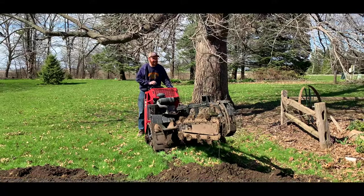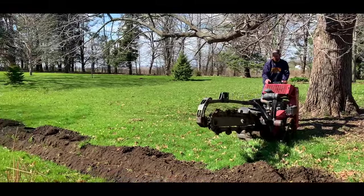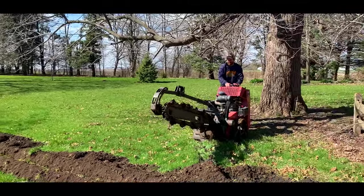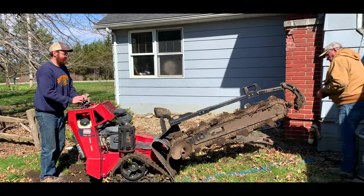Trenching was a lot of fun — I'd never used it before. That top thing really drops quick, so I didn't know that to begin with and it kind of scared me. My grandpa helped me out with the trenching; I think it's good to have two people for that.